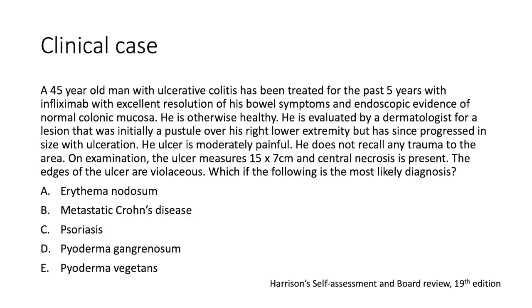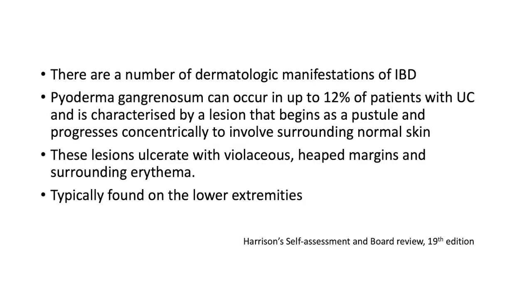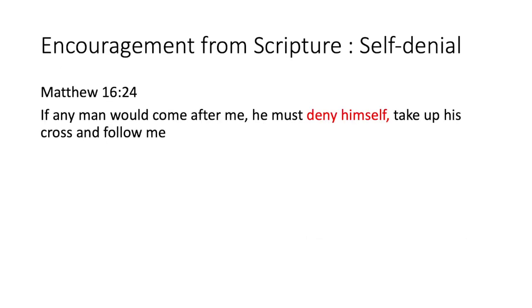Back to our clinical case: a 45-year-old gentleman with known ulcerative colitis who had good endoscopic resolution with infliximab, now presenting with a skin lesion that started as a pustule on his right leg, is moderately painful, quite large, with central necrosis and violaceous edges. This looks and smells like pyoderma gangrenosum. It can occur in upward of 12% of patients with ulcerative colitis, beginning as a pustule and progressing concentrically with violaceous margins and surrounding erythema, typically on the lower extremities.